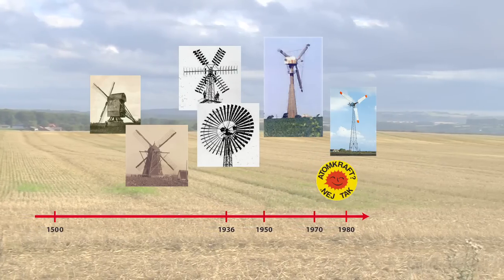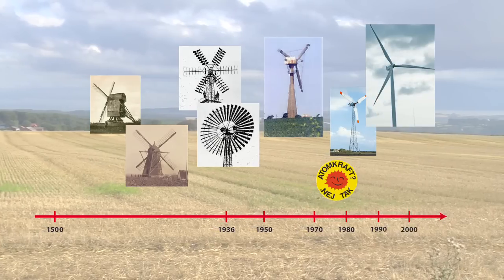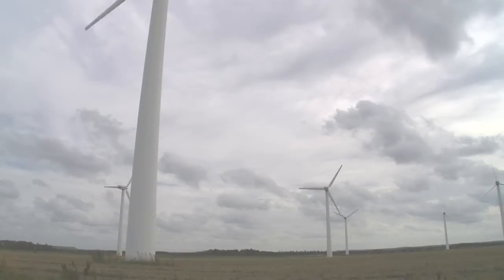De første masseproducerede vindmøller var på bare 22 kW effekt. Men siden da er vindmøllernes størrelse langsomt vokset til nutidens kæmpemøller på 3 MW og mere. Vindmøller er igen blevet en del af det danske landskab.